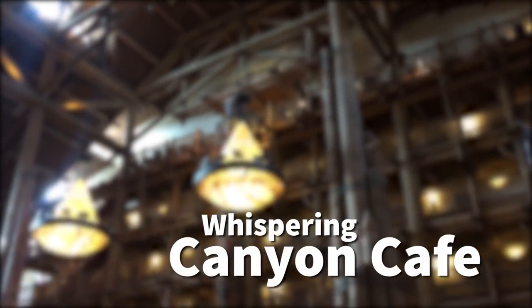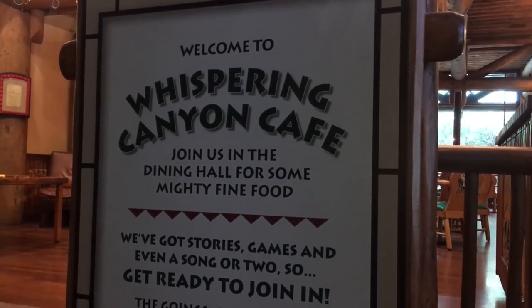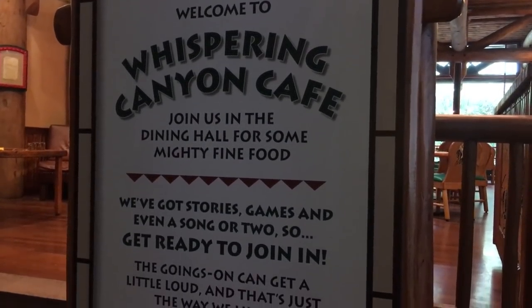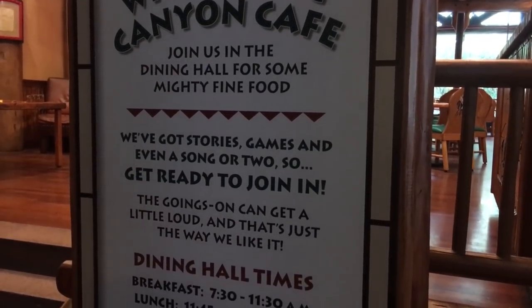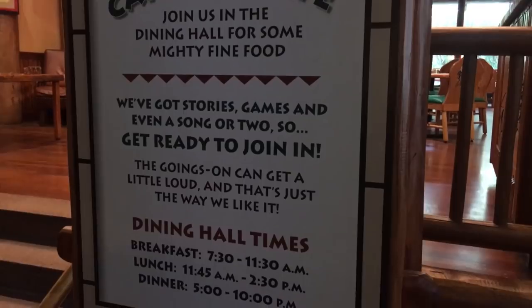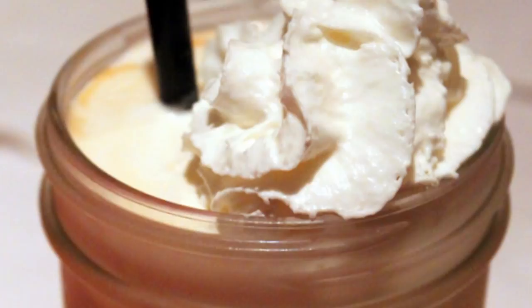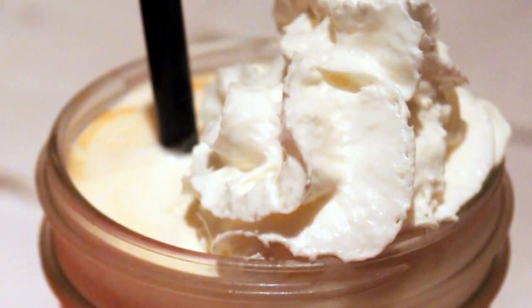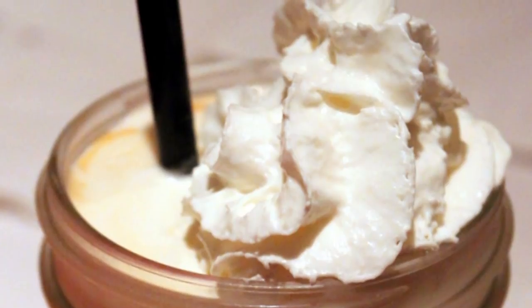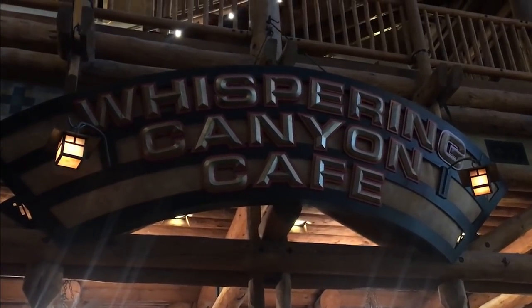Let's go to Whispering Canyon Cafe at Wilderness Lodge. One of the quintessential items on the menu is the bottomless milkshake — refillable milkshakes that you can get as much as you want — and they have them for breakfast, lunch, and dinner. One of our favorites is the salted caramel version. This thing is awesome, and I think it's one of my favorite milkshakes. And even though you can rarely drink more than one, it's fun to know that you could if you wanted to.